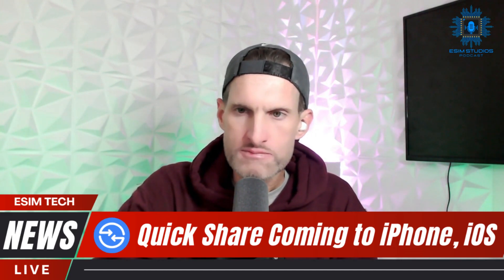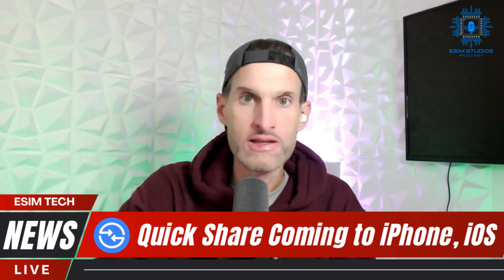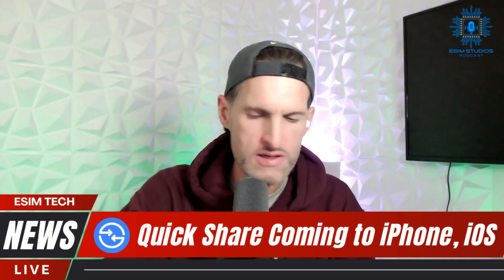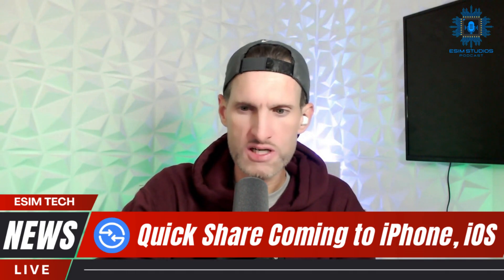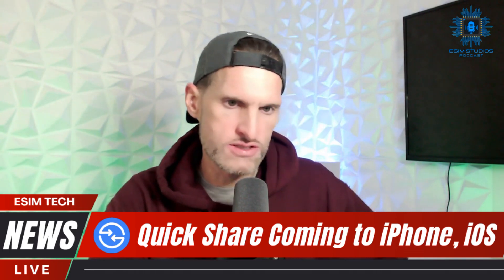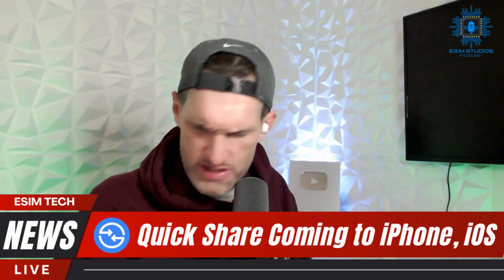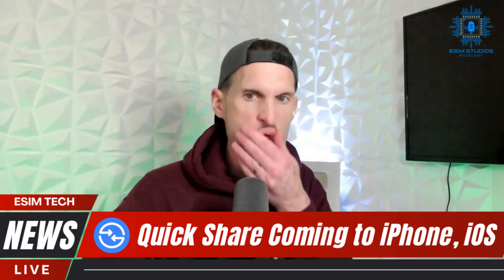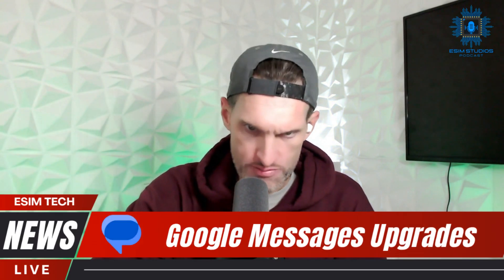I will bring you all of the info. I'm going to keep an eye on this - probably once a month or once every two months I'll get some info on this and see where we are on the application. Google Messages upgrades - so if you're unaware, I was messaging this morning and I was looking at my phone like, something looks different.